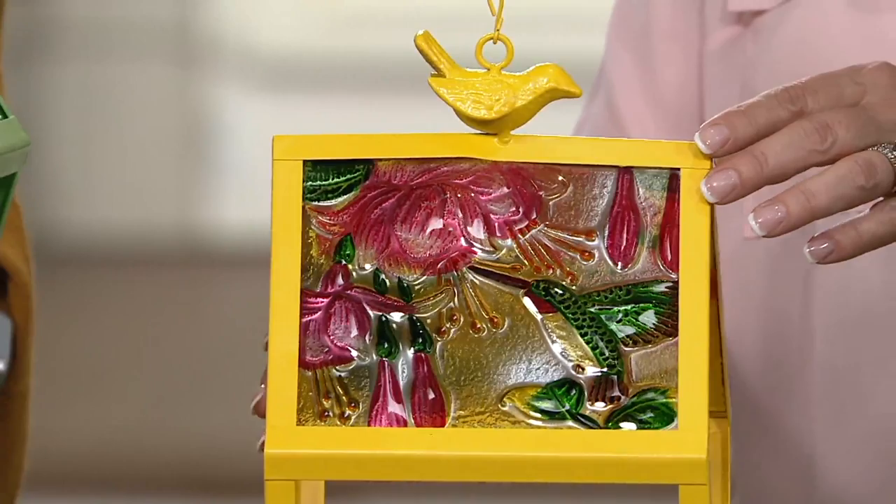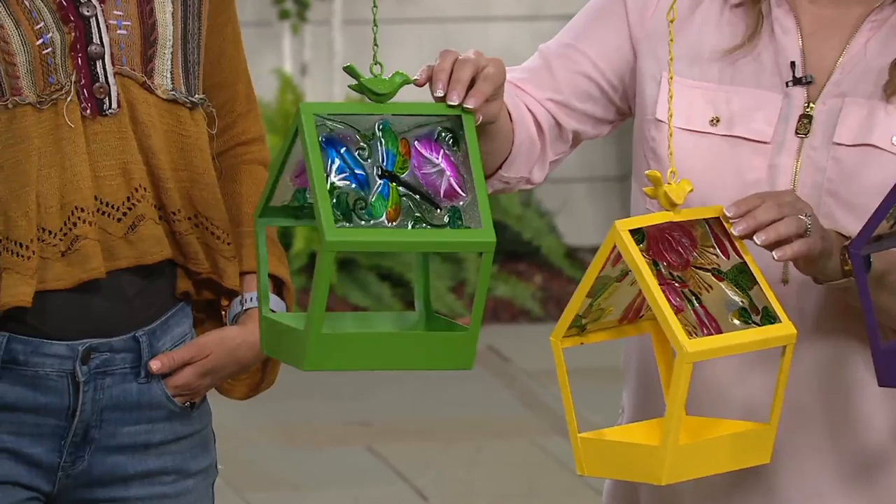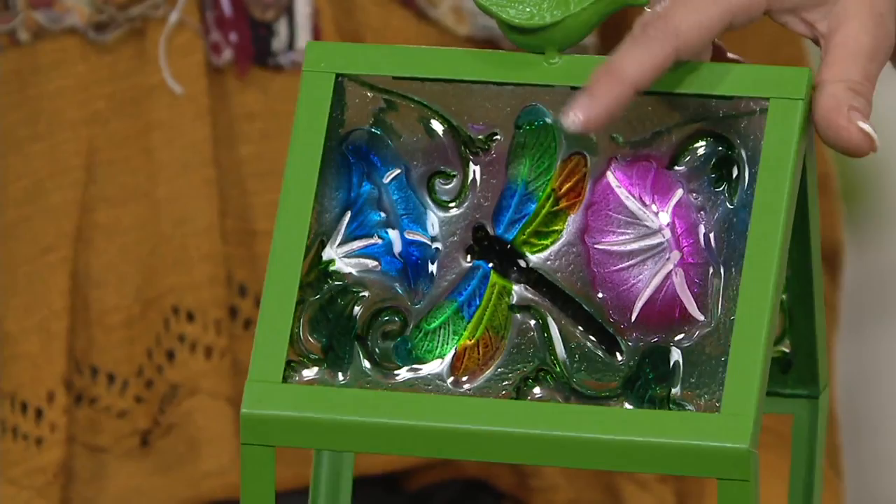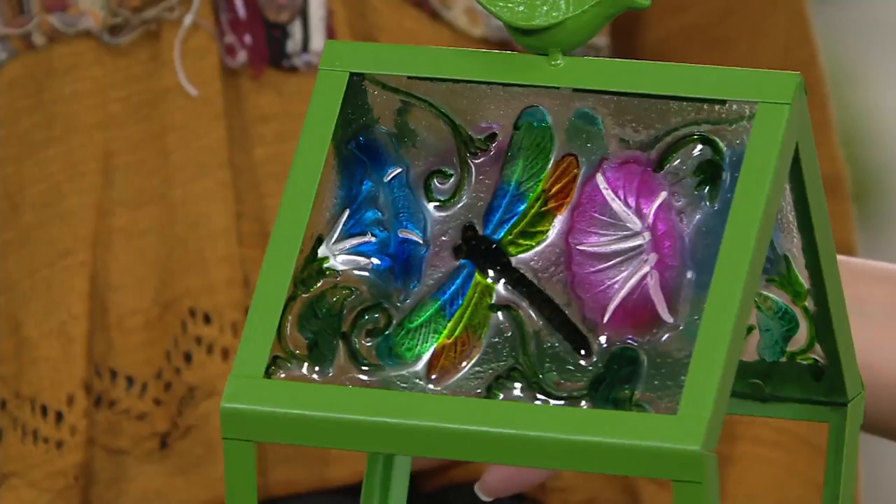And then the last one we've done in that bright, cheerful — I call it like my spring green. As soon as the trees pop with that green color, this is the color that it is. But it's done in a gorgeous dragonfly. It wouldn't be complete without having that as part of our little mix of critters for today's bird feeder.